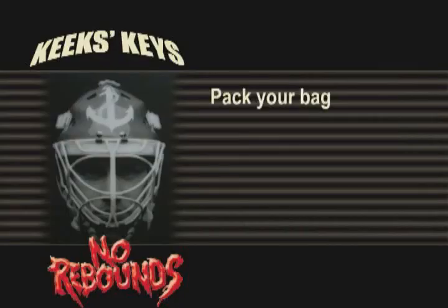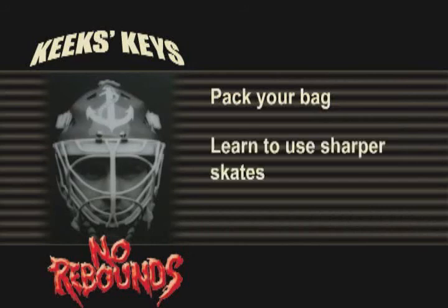Keek's Keys: Pack your bag in the order you get dressed, placing each piece in order in your bag. This will guarantee you will never forget anything. Learn to use sharper skates to get to the higher levels. Take pride in carrying your own gear and in getting dressed by yourself as soon as possible.